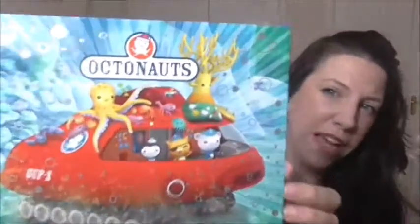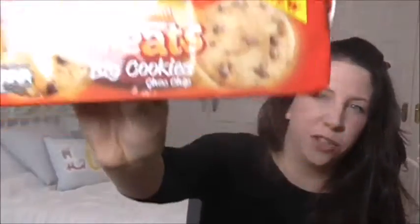I have a nephew who is obsessed with Octonauts — he just makes me giggle every time I see it. I also got some Maryland treat cookies. They're not for Rob, but when we have our hot chocolate station they'll be in there.